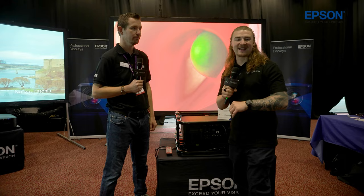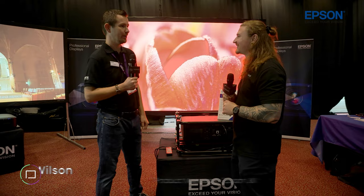Hello and welcome to Midwich TV here at Tech Expo 2022. I'm on the Epson stand and I am joined by Paul who's going to walk us through what tech we have on show here at the stand this year. First and foremost though, how are you doing? How's the event been so far?